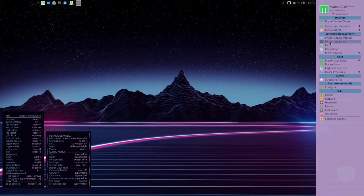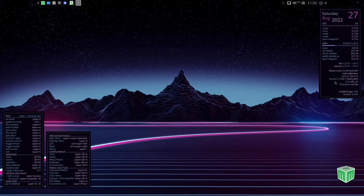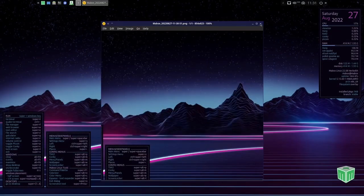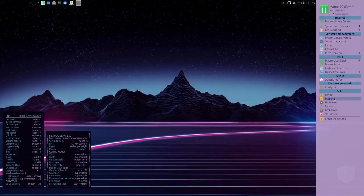Then you've got look and feel, system update, Pamac, renew key rings, Maybox user guide, Maybox forum, keyboard shortcuts, and screenshot tool. For screenshots: pick what you want — full screen, active window, or select your area. If you select your area, just select it and it takes the screenshot. Come down for configure, log out, suspend, hibernate, lock, shutdown, and configure options.